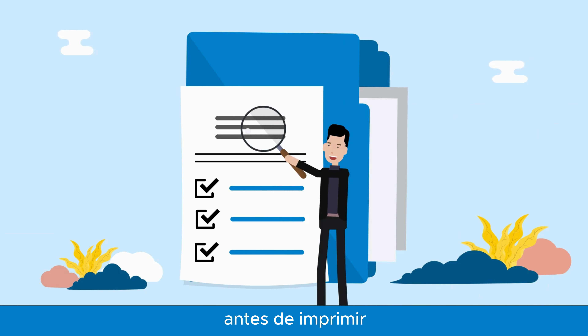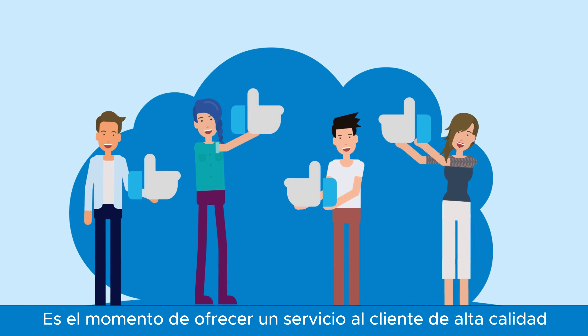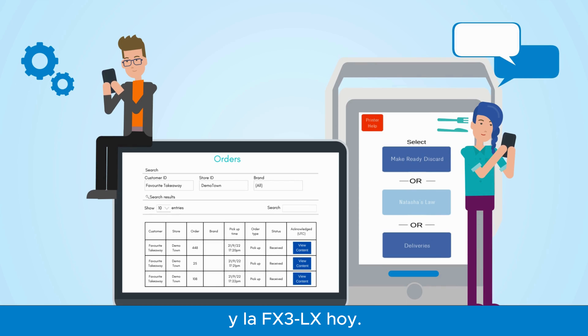By reviewing all labels in the application before printing, you can comply with regulatory food laws and details. It's time to offer top-quality customer service with SATO Delivery Cloud and the FX3-LX today.